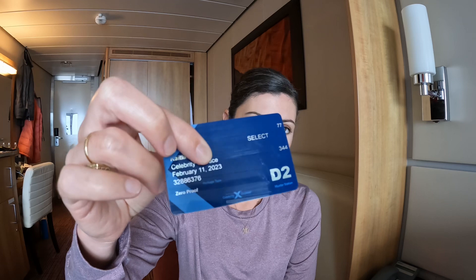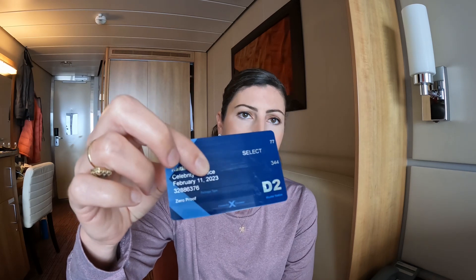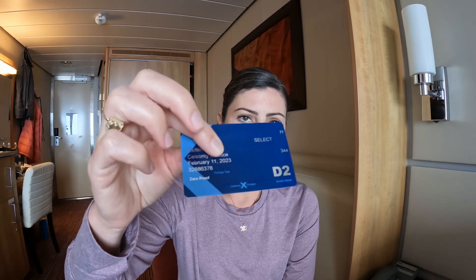Some key information on this card: there are obvious things like your name, the ship, and the cruise date. Coming down to the longer digit number, that's called the folio number. From my experience, the only time I've needed to interact with that number is when purchasing internet on the ship — they will ask for your folio number along with your name and other things on the app. It's just good to know where it is, but it changes every cruise, so it's not a critically important number.